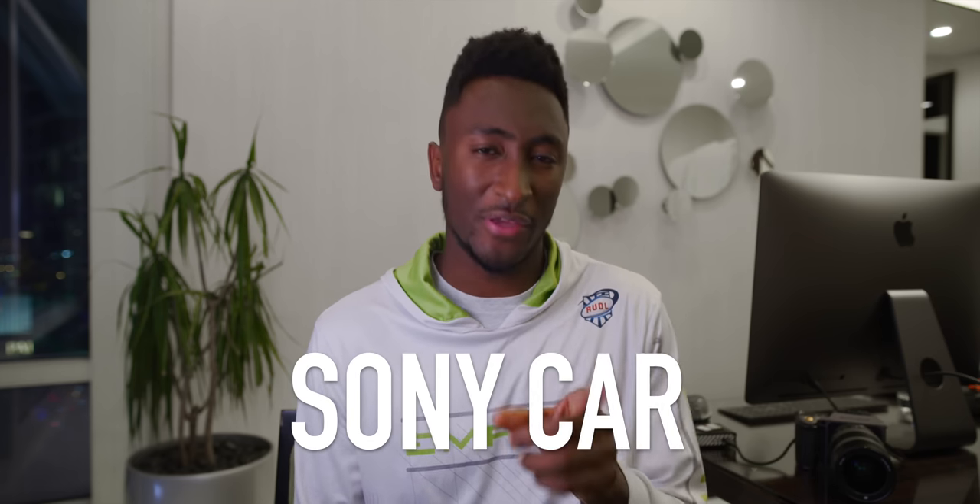A lot of people have asked me what was the best part, what's the best thing at this year's show? And to those people, I've been saying the Sony car, which I think was the biggest surprise that no one saw coming. So I'll start there.